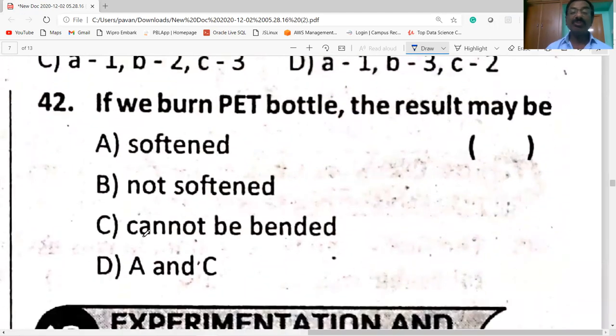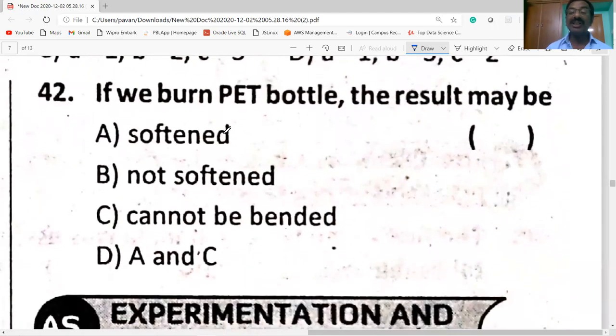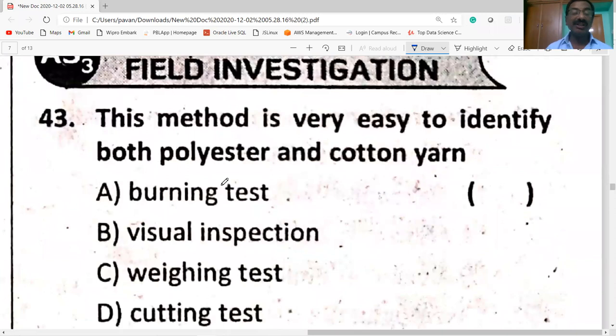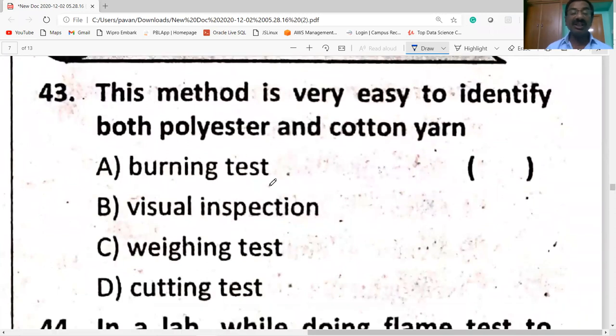If we burn a PET bottle, the result may be softening, because PET is a thermoplastic — on heating it becomes softened. The method of visual inspection is very easy to identify both polyester and cotton yarn.